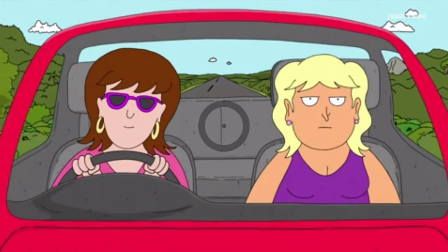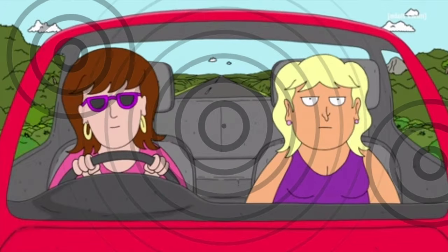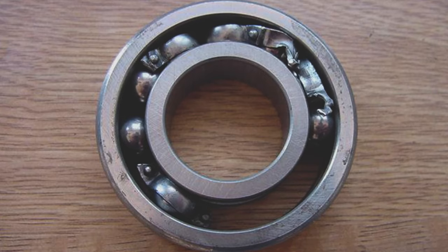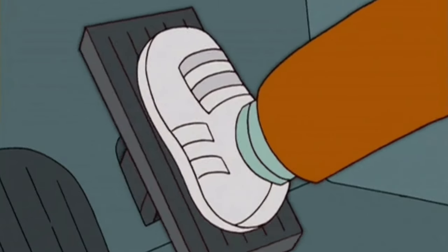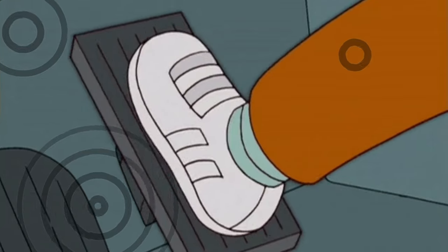If you are hearing a whining noise that increases as you drive and gets loudest at around 40 miles per hour, then it is most likely the input shaft bearing from the gearbox, and you'll have to replace that bearing, which isn't much of a fun job to do. The noise should go away as you accelerate and when you press in the clutch, although you can still hear the noise on some when you accelerate.